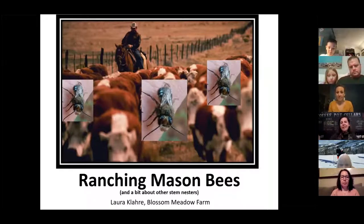So, ranching mason bees and a bit about other stem nesting bees. There are actually 4,000 different bee species nationwide and 450 different bee species just in New York State, which is kind of fascinating. Usually you just see a bee and you think they're all the same, but in fact there's quite a variety.